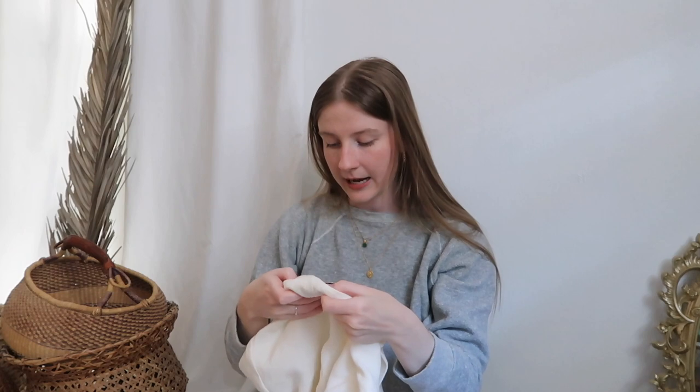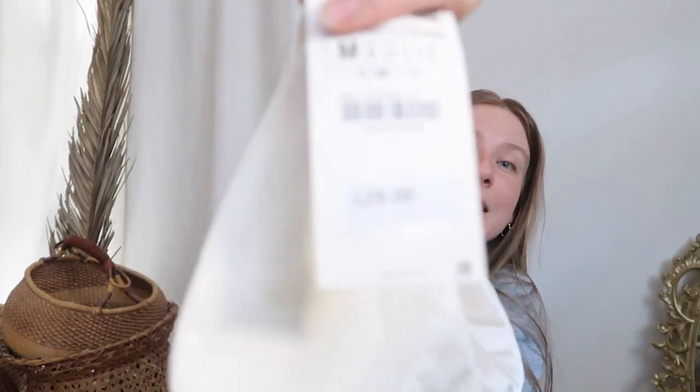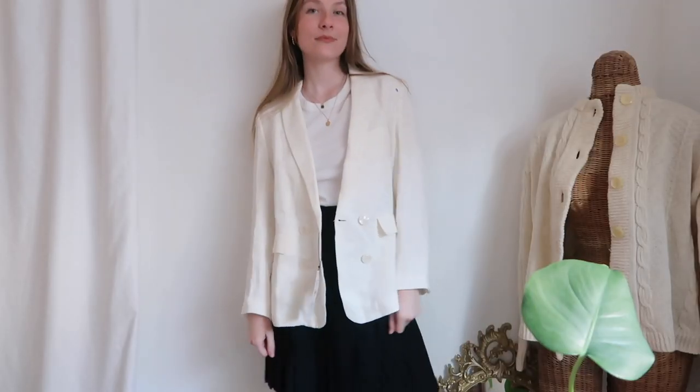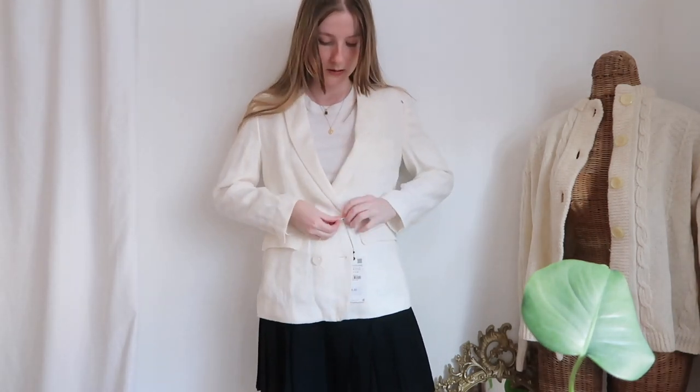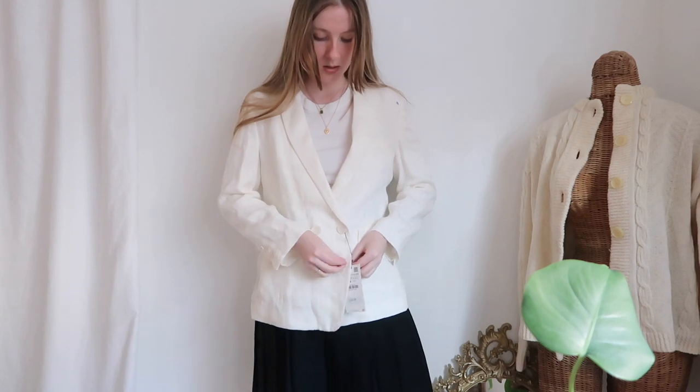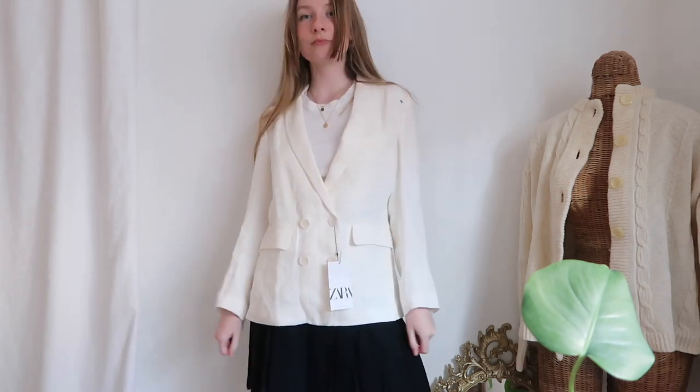Then I found this linen blazer, which is actually from Zara. It was made in Morocco and it still has the tag on it. Guess how much it was originally? $130. I can tell you right now I paid less than ten dollars - I think I paid five dollars for this. So I'm gonna resell that!